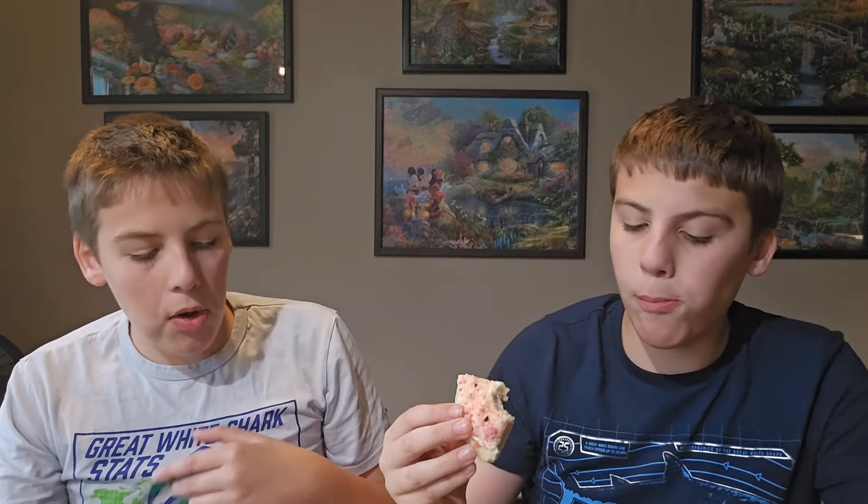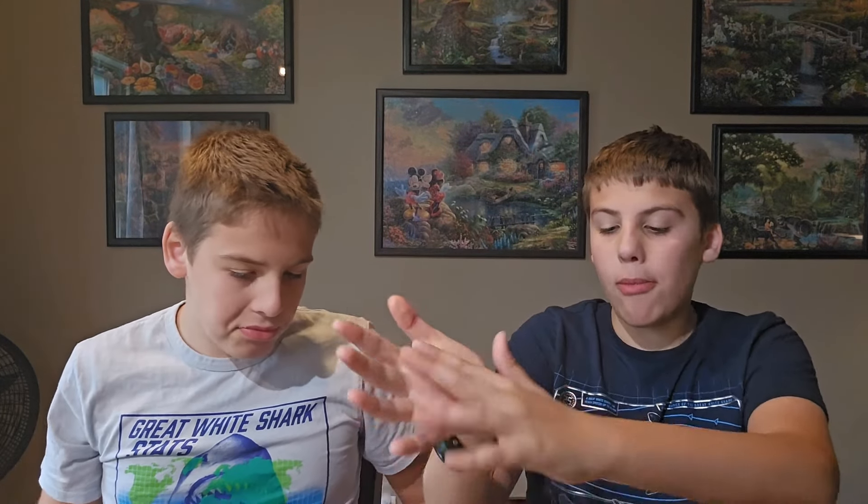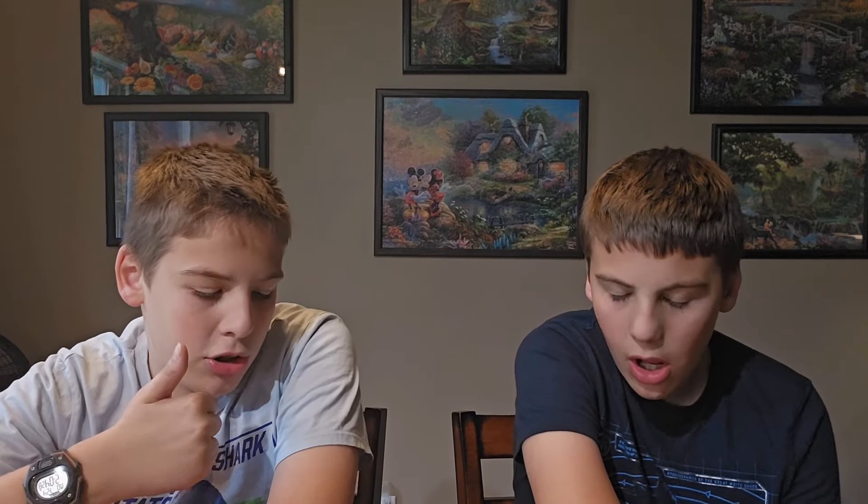Last one — Strawberry Ice Cream Bar. That tastes like an ice cream bar from school. That is so good, that is amazing. It's like a shortbread cookie with the icing, and it'll pop a little — like crystals.